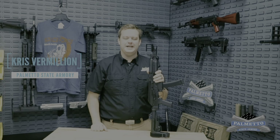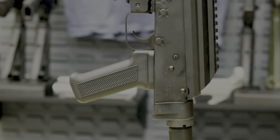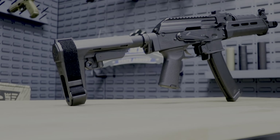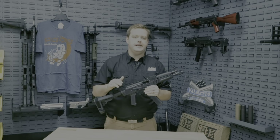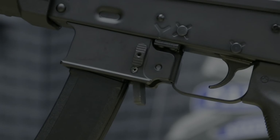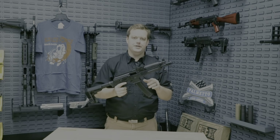I'm Chris with Palmetto State Armory, and today I get to introduce you to the PSA AKV. The AKV is a 9mm AK pistol modeled after a design made for a now disbanded group of Russian special forces called Vityaz. While the charging handle, mag release, and body of the pistol will remind you of a classic AK design, the PSA AKV is a pistol all its own with modern modifications.